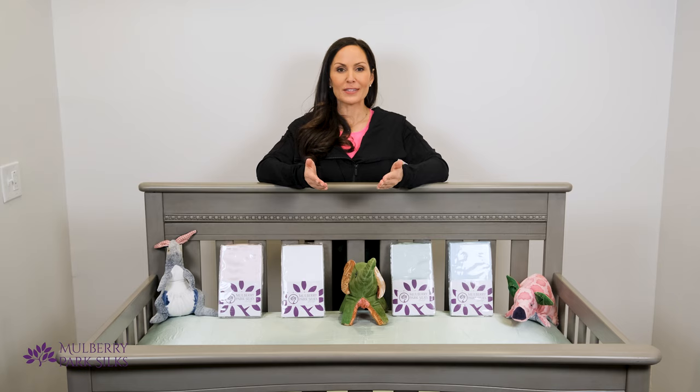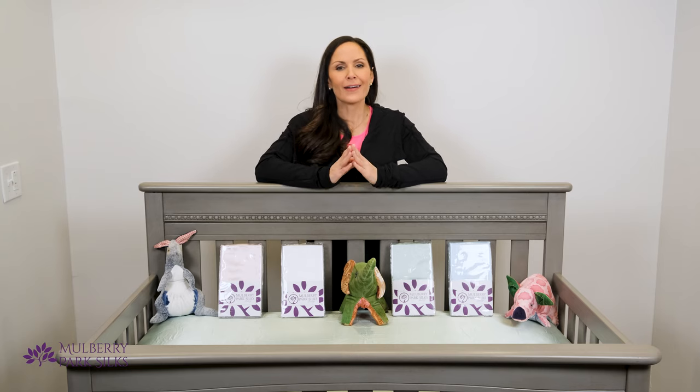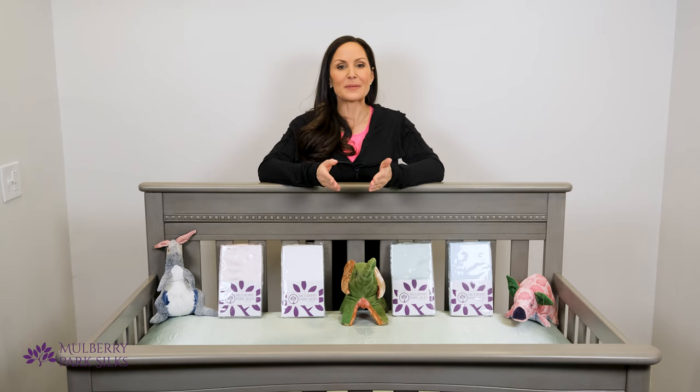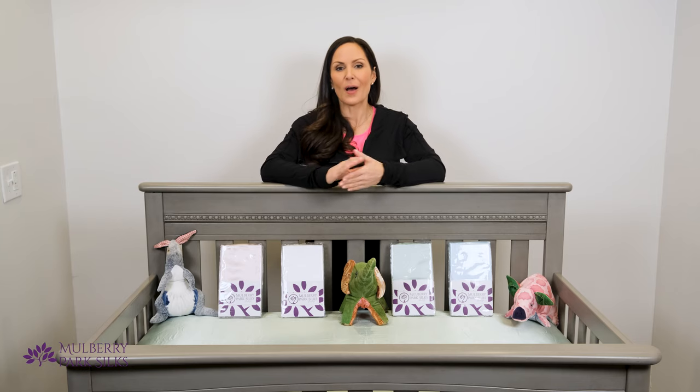At Mulberry Park Silks, we know that nothing is more precious than your baby. Our silk crib sheets and toddler pillowcases are the ideal sleep environment for your little one. Visit mulberryparksilks.com to browse our children's bedding collection, and be sure to check out our video on Oeko-Tex, the independent safety certification we use for our silk fabric.